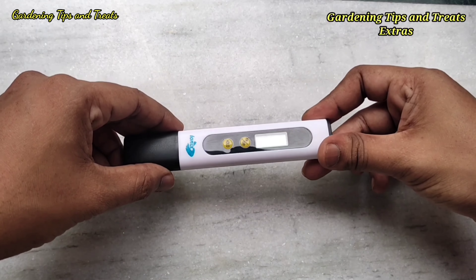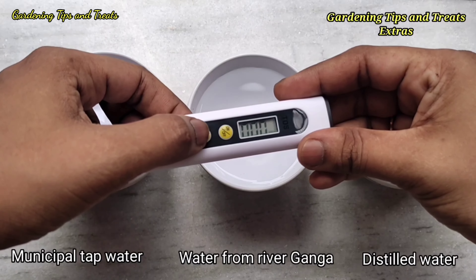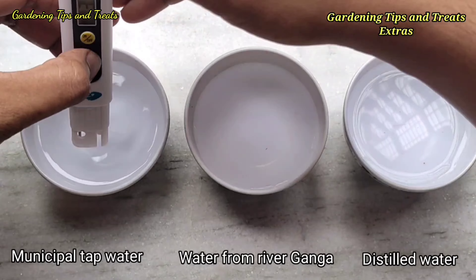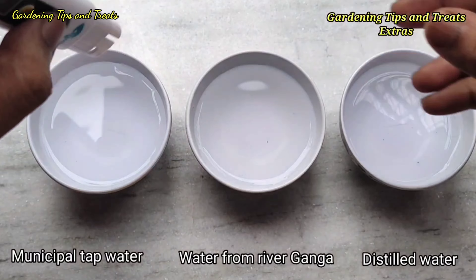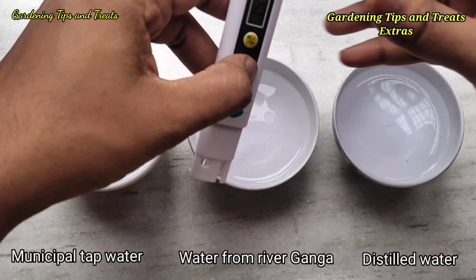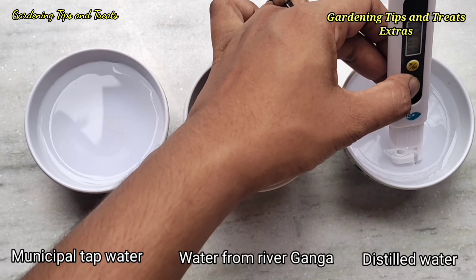Now, to show you which type of water is most suitable for the plant, I did a small experiment to measure the TDS of water from different sources. I collected municipal tap water, the TDS of which was around 337 ppm, which is quite high. Water from the Ganga River had a TDS of around 157 ppm. For distilled water it was only 0.04 ppm.